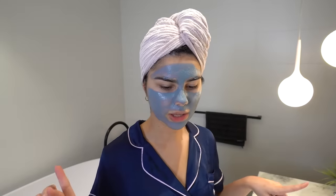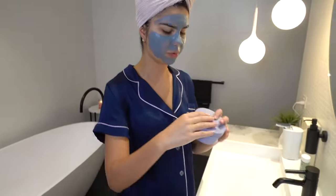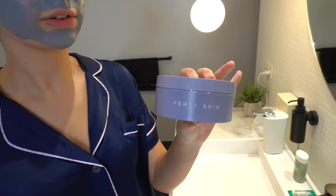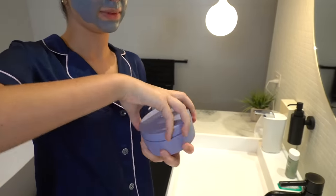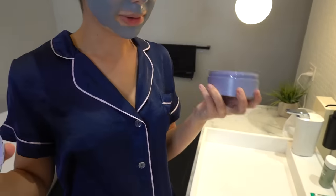I'm going to let that face mask sit for about three to five minutes, and while it sits I'll put on my body moisturizer — technically it's a body butter from Fenty Skin. I really like this one; it smells really good too.